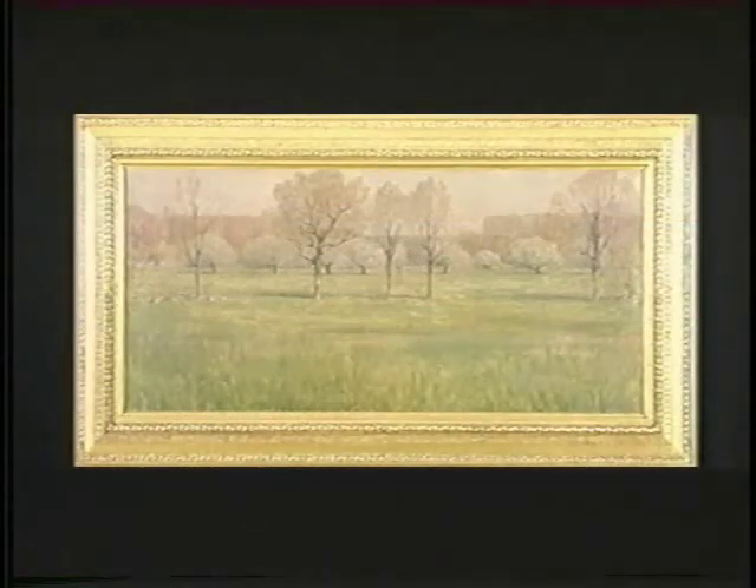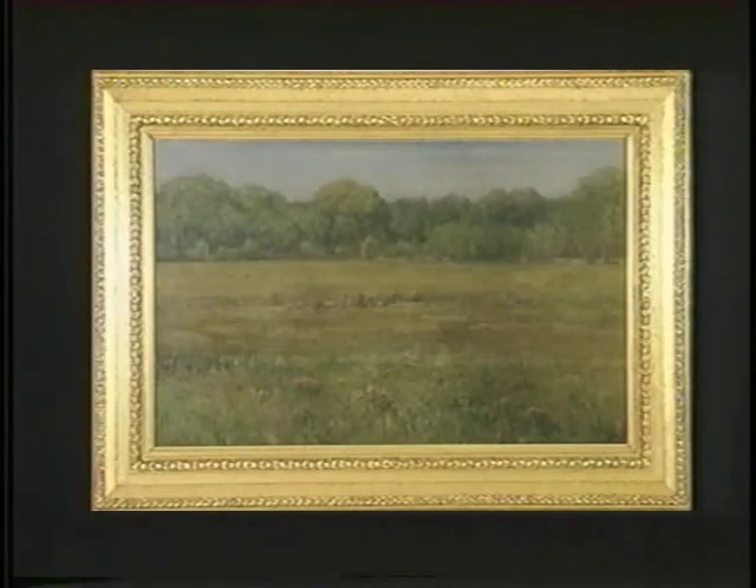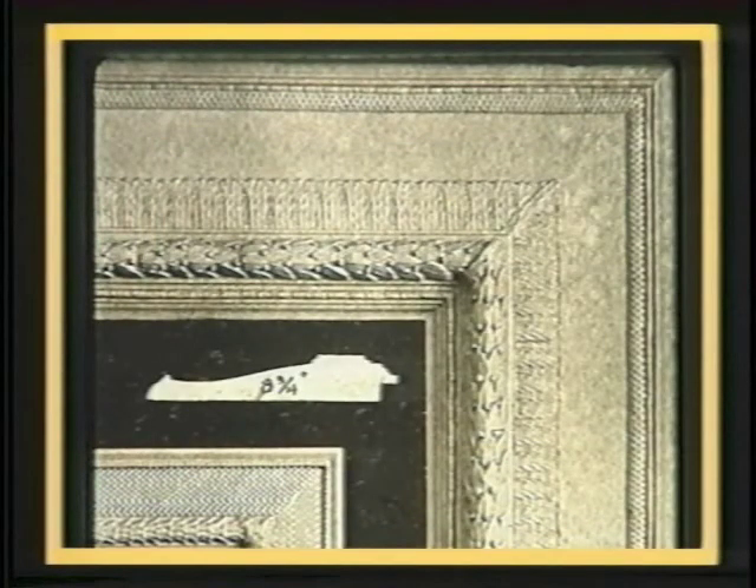One of the most interesting groups of frames is on a series of the seasons by Dwight Tryon at the Freer Gallery. Here are spring and summer. The basic form of the frame is seen in the photograph of the frame corners, but the decoration was adapted individually to each of the frames, adding an appropriate floral border for each season. This painting is spring. And these are details of summer and autumn.